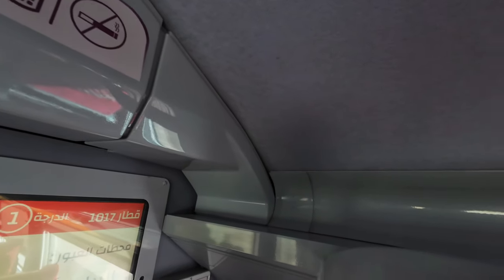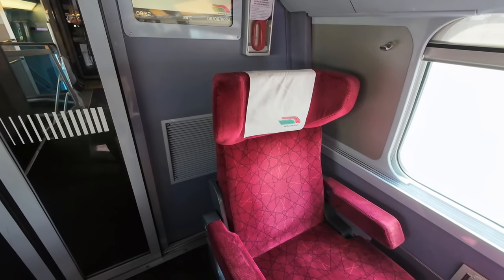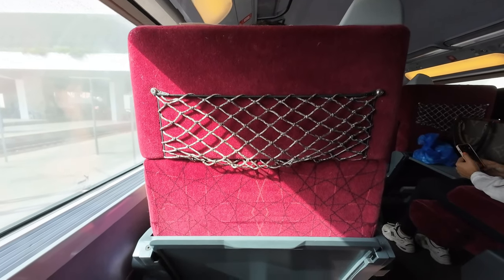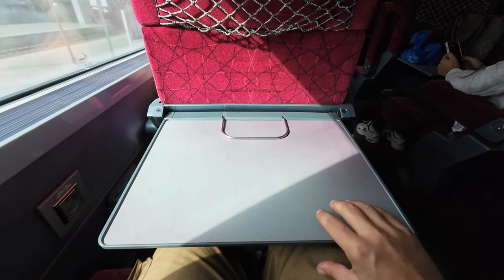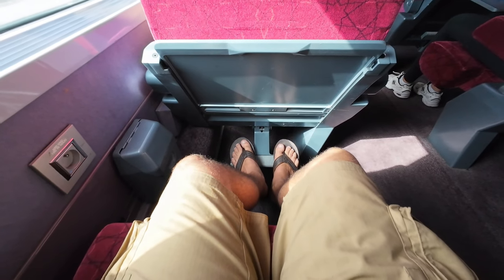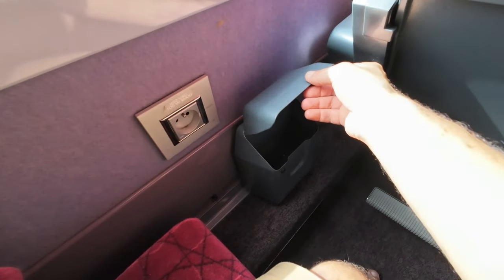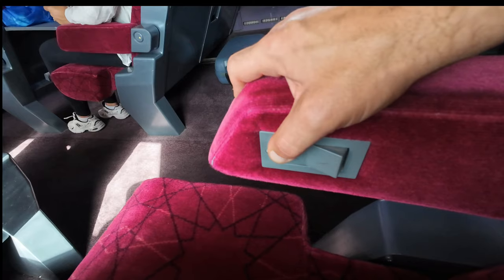ONCF bought 12 of these trains, using them on this service from Casablanca to Tangiers. In ONCF's configuration, they are capable of running under both 25 kV alternating current, used in the high-speed lines, and 3 kV continuous current, used in the Moroccan conventional network. The seat is quite comfortable and has all the expected amenities, except for one thing: there's a 220V power socket, but no USB ports. In this day and age, USB ports are a basic amenity for any long-distance train.